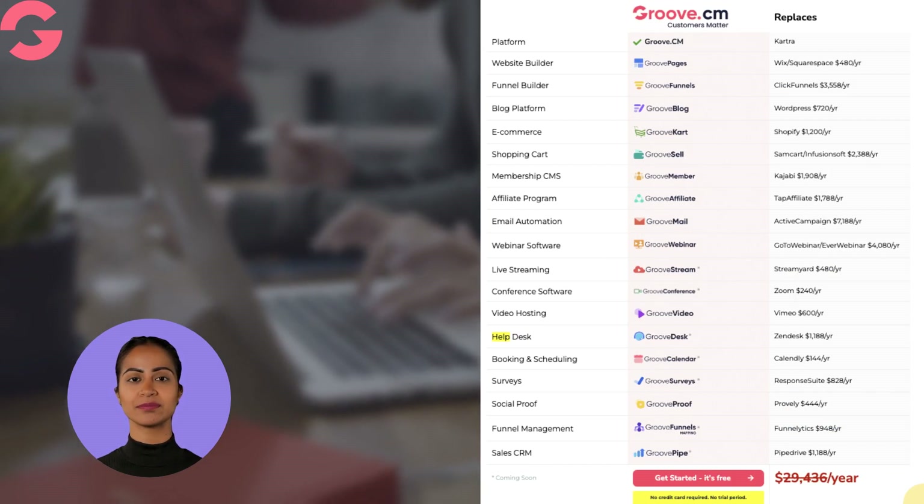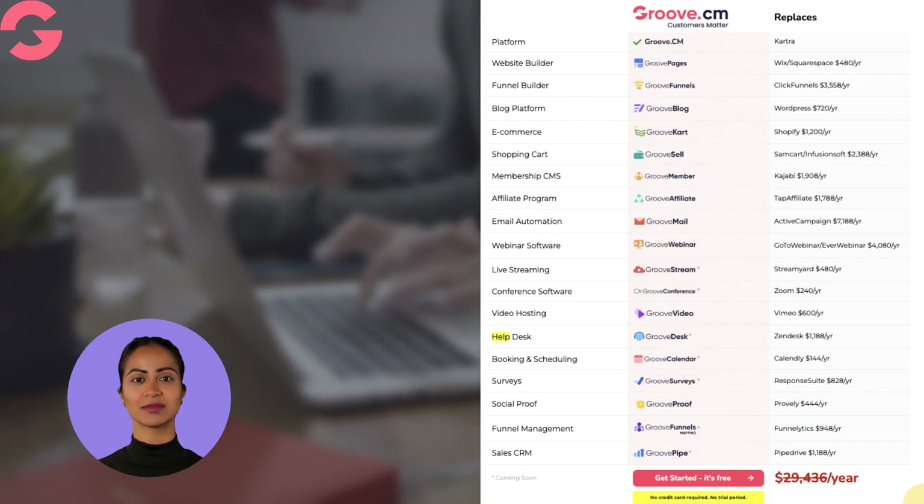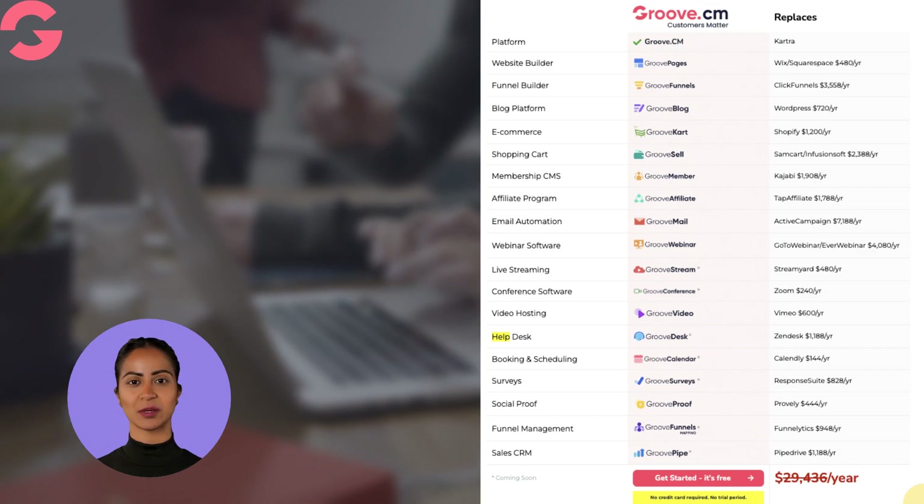Groove is a recession-proof technology for your business. Groove replaces all of these tools. Get started — it's free. No credit card is required. No trial period.